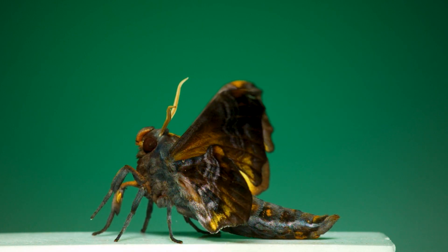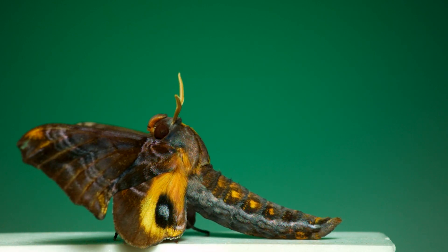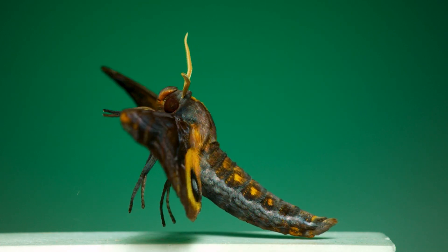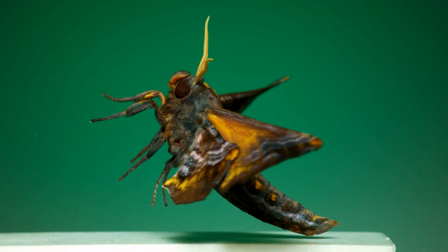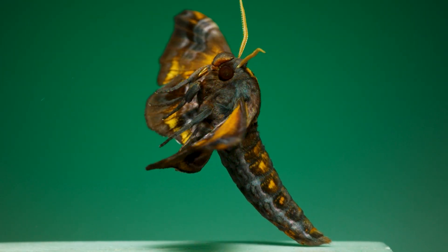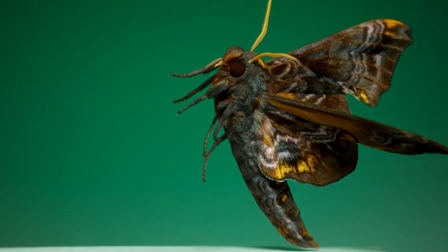Finally, this is a small-eyed sphinx moth. In real life, the darker parts of this moth appear almost purple. I'm always surprised by how heavy sphinx moths appear in comparison to the size of the wings. But despite how it might look, they have no problem getting into the air.